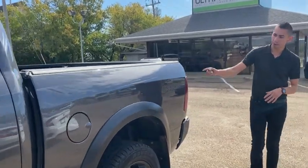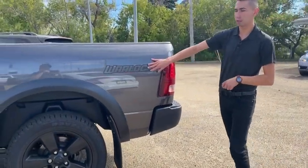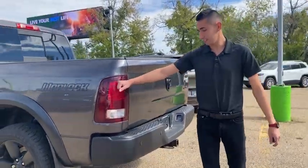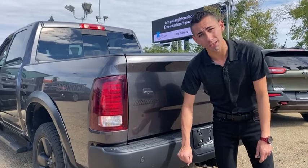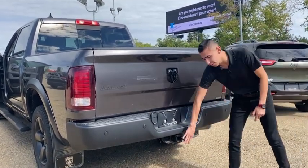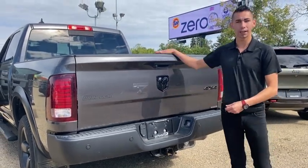It is a crew cab with a five and a half foot box. You get the Warlock emblem sticker in the back of the box, wrapped around LED taillights, and the back bumper is also steel. You've got parking sensors, a class five hitch, seven-pin and four-flat wiring, and a nice box as well.